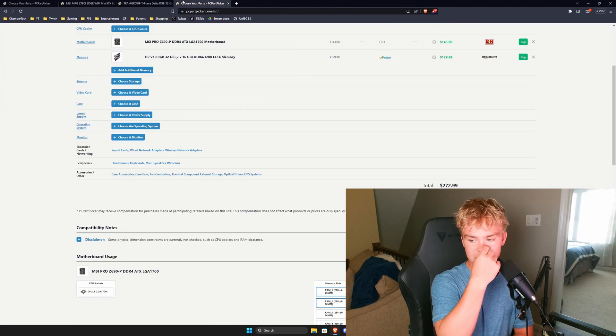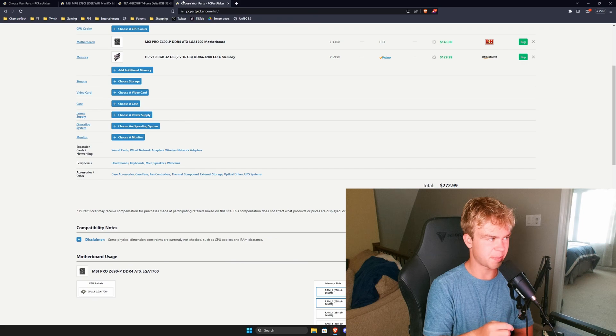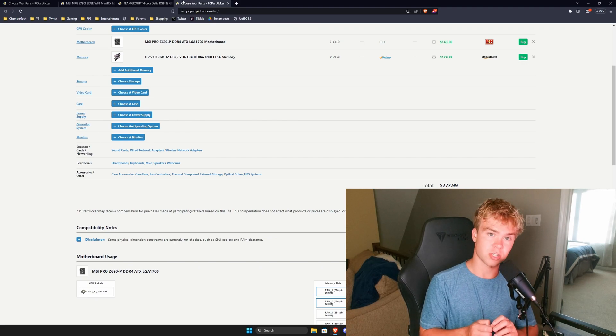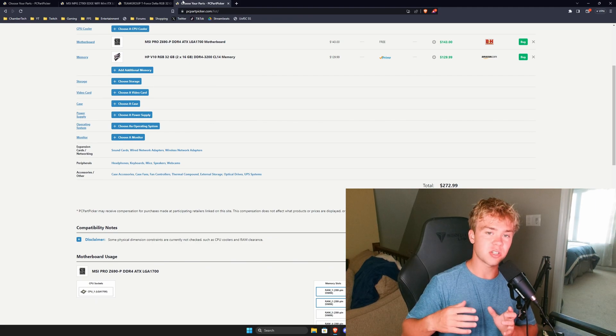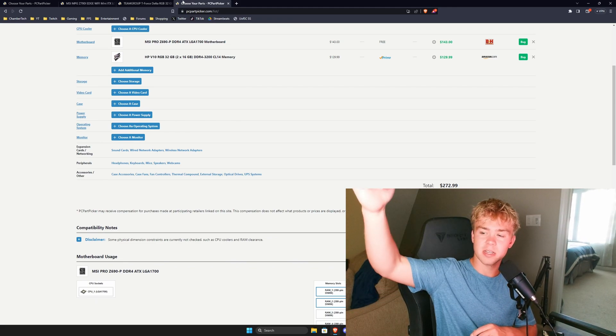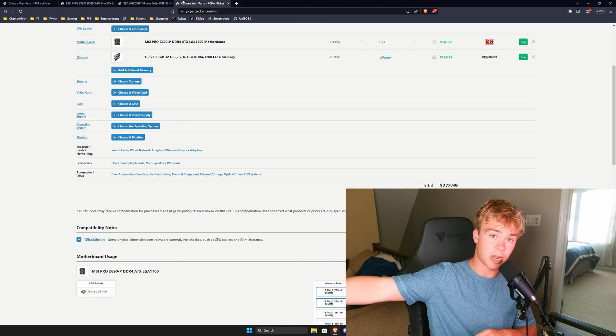For the DDR4 board I did the Z690-P, which is basically a Z690-A — they overclock the exact same. For the memory, the HP V10 RGB at 3200CL14 — because obviously you need your RGB. You are going to need to overclock both of these kits to actually get correct performance. If you want to overclock and don't know how, the link is down below for my optimization service.